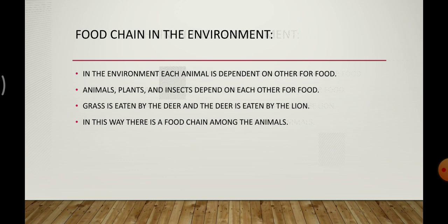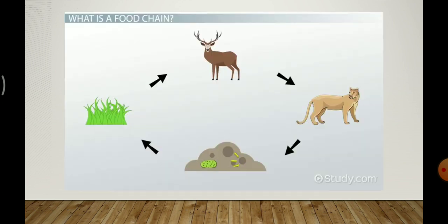We find many food chains in the environment. For example, the deer feeds on grass and the lion eats the deer — this is a simple kind of food chain. Children, we will stop here. I hope you understood the topic. Thank you.